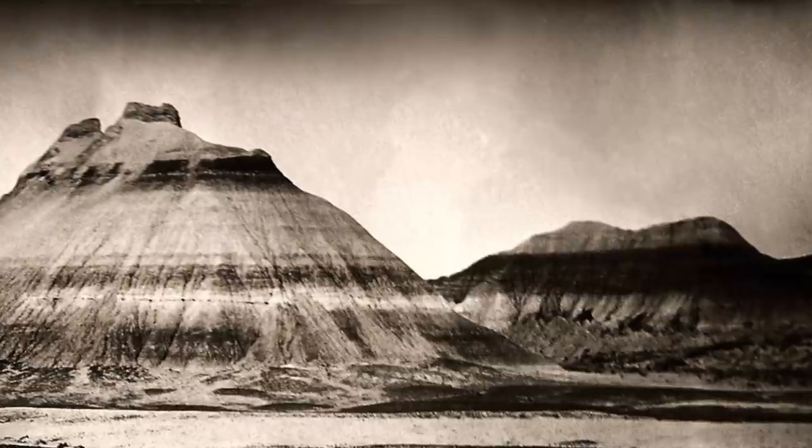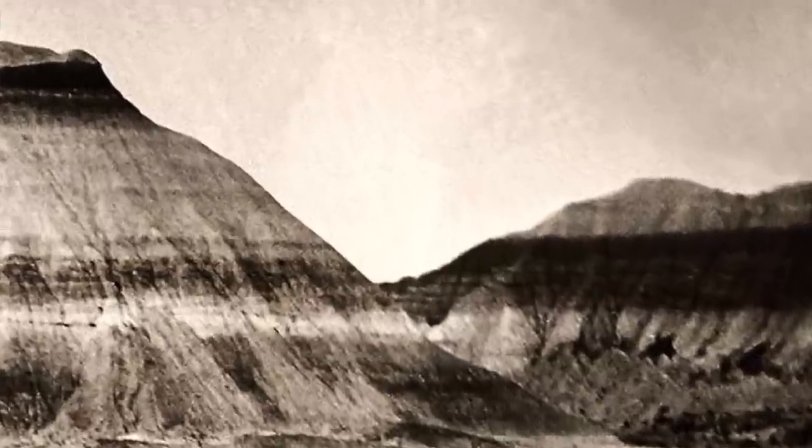Are they purposely hiding something? And if so, what? And why?